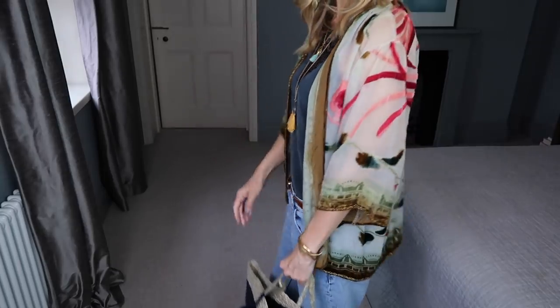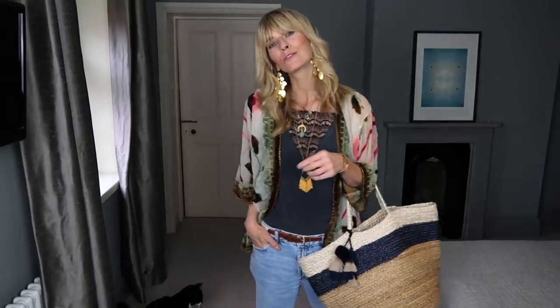Styled with boyfriend jeans and lots of accessories, it's a look that I love and always feel really comfortable in — which I think is the key to looking stylish. You have to feel comfortable on the inside first.